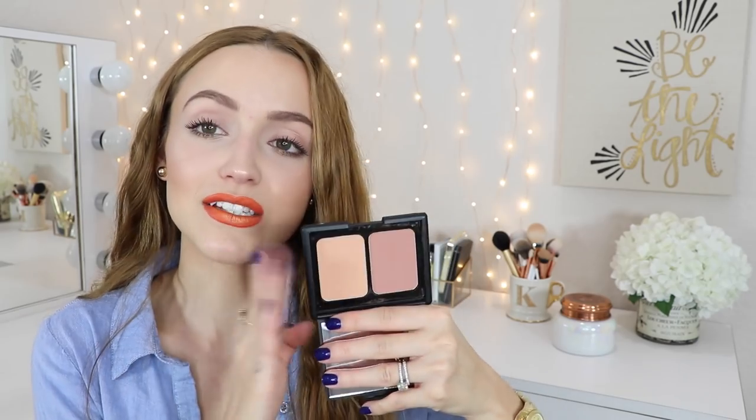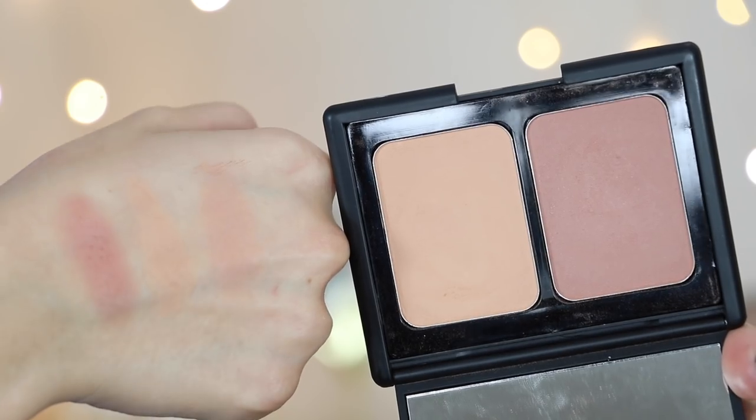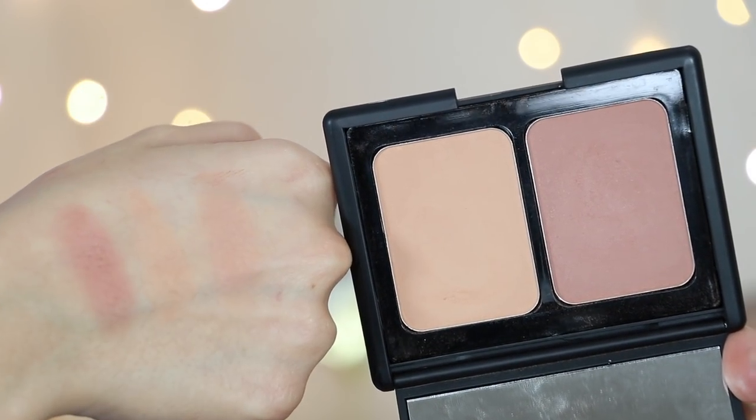My other blush favorite is a duo by e.l.f. — the Matte Blush Duo in the shade Soft and Subtle. It's funny because while looking at it today, these two blushes kind of look like Sensual but combined — doesn't Sensual look like the love child of these two? This soft and subtle blush duo is so great. I mainly use the two colors together; the lighter one is a little too light for me on its own, but mixed with the other color it's literally perfection. When I want a warmer, peachier blush I mix them together and it looks so beautiful. This is the blush combination I'm wearing on my cheeks today. I really love the formula, and it's so inexpensive, so it's definitely worth it.